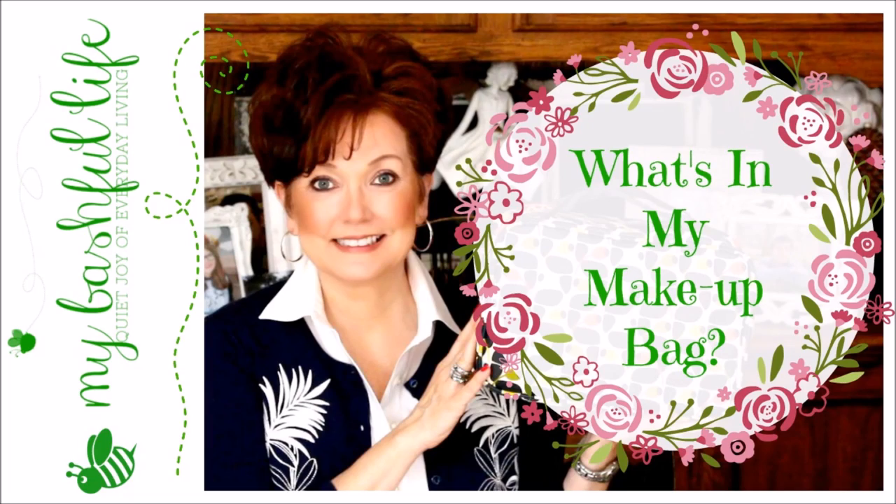Hey everybody, it's Mickey, and in today's video, I'm going to share with you what's in my makeup bag. I have gotten several requests over the last few months to do a makeup tutorial.